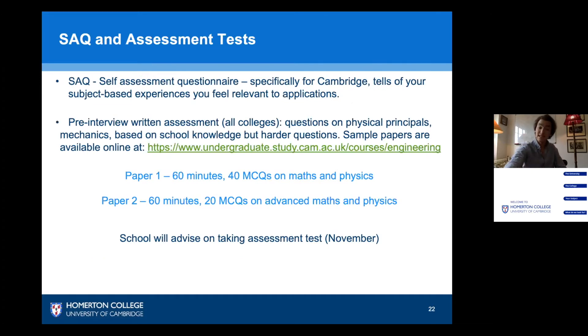The self-assessment questionnaire is a Cambridge-specific questionnaire. All it is is an opportunity for you to tell us about your experiences in engineering or related areas that you feel might be relevant to your application. Don't panic if you feel you don't have experience in engineering — what we want to see is that you have researched the subject, have a passion for it, and have put considerable thought into your decision to apply.